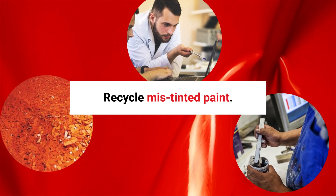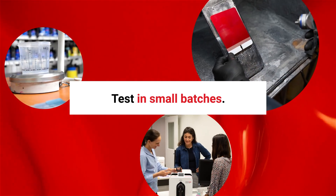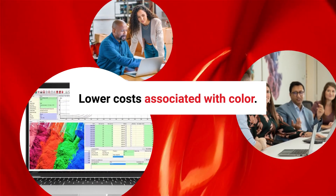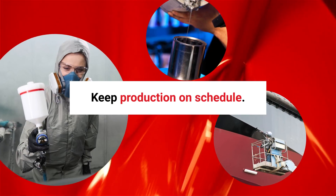Recycle and reuse mistinted paint, test in small batches before going to full production, lower costs associated with color, and keep production on schedule.